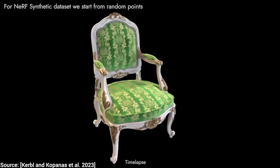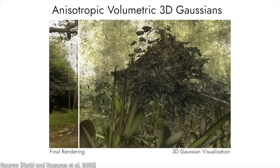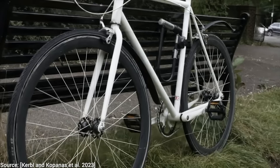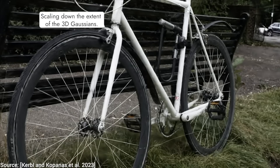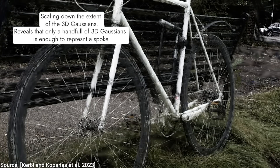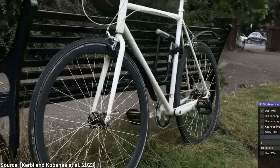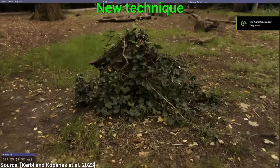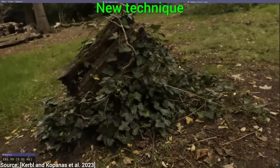It builds on the Gaussian Splatting technique, which imagines the surfaces in the world as a set of little bumps, which can give you a high-quality scene that takes up very little data on your hard drive. Note that we are talking about surfaces here, not volumes — it is not great at modeling something like a puff of smoke.